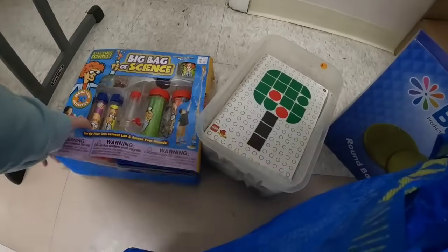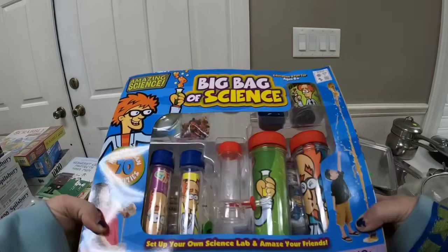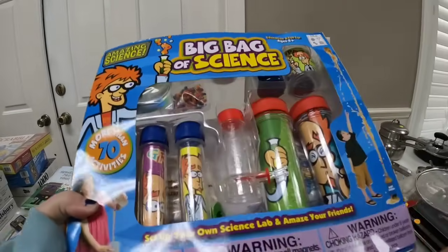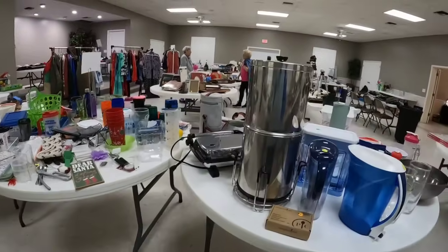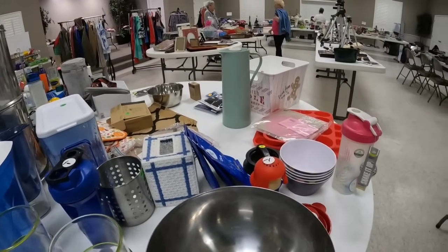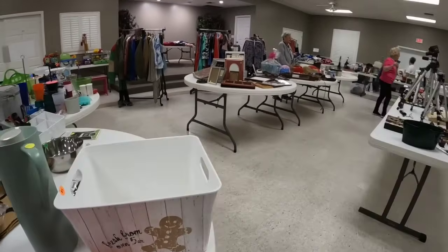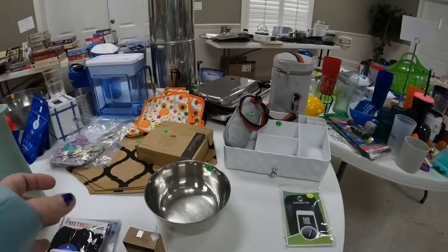Dalton has been very interested in science - he just had his science fair at school last week. And this has got all kinds of experiments for a dollar, so we are going to grab that. He's already done some of the experiments and he absolutely loves it. Definitely use yard sales and thrift stores to get stuff for yourself, because every time you save, you essentially are earning money.